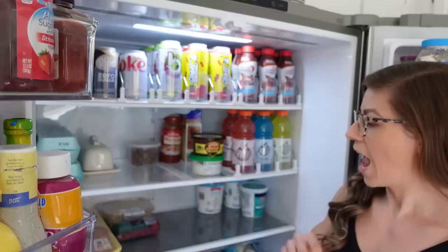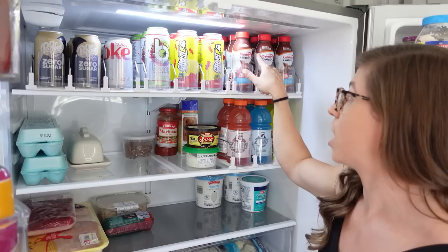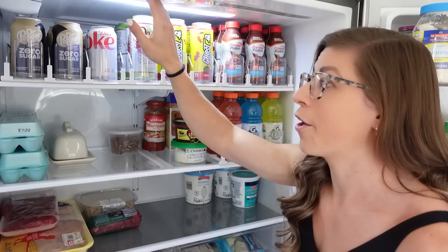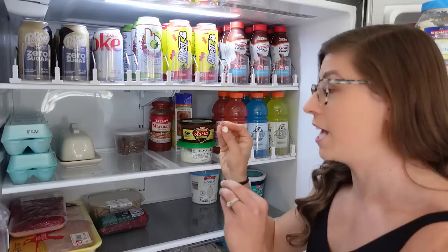Moving on to the rest of the fridge, the entire top and part of the second shelf is dedicated to drinks because we drink a lot. So pre-made protein shakes — I love the Premier Protein ones, chocolate peanut butter is my favorite flavor. I have energy drinks, the Ghost brand, red berry and Bang, currently cherry blade lemonade, Diet Coke, and then the zero sugar Dr. Pepper and cream soda. I don't want to hear about the chemicals — it's my vice, I like my calorie-free drinks.